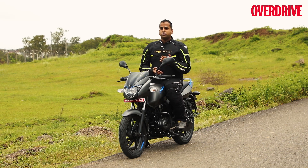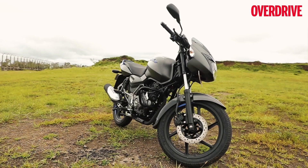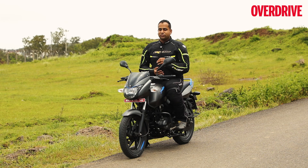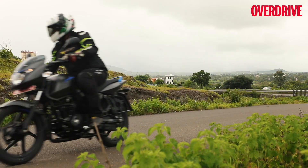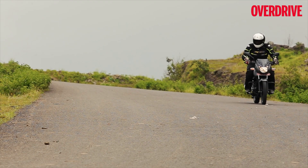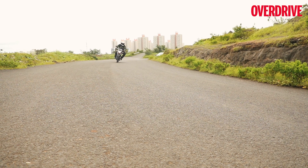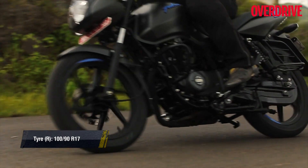The Pulsar 125 also borrows most of its cycle parts from its sibling the Pulsar 150, including the front telescopic forks and the two-piece handlebar. More importantly, this bike also gets the gas-charged rear shock absorbers and the 100/90-section rear tyre from the 150, hinting at a sporty handling setup compared to most other 125s. The Pulsar 125 offers the same confident feel as its sibling — it's a sportier handler than the average 125cc machine. Despite its curb weight of 140 kilos, you barely feel the weight on the go as the Pulsar is quick to change direction and tip into corners. That said, I would have liked the Eurogrip tyres to offer a slightly more confident feel around faster bends.